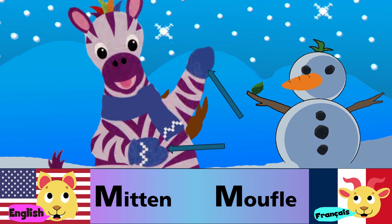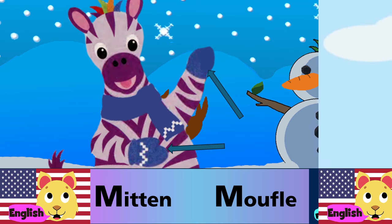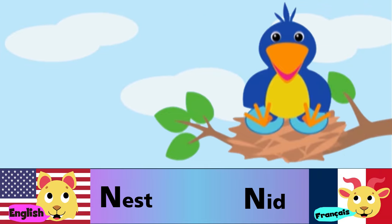M is for mitten. M est pour moufle. N is for nest. N est pour nid.